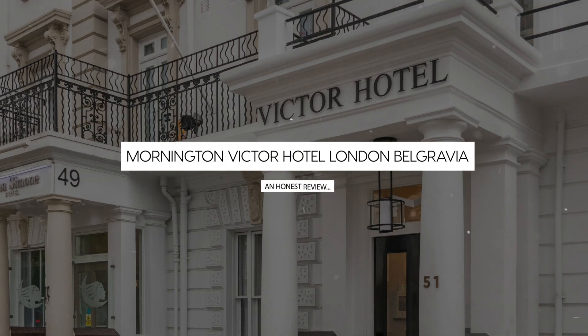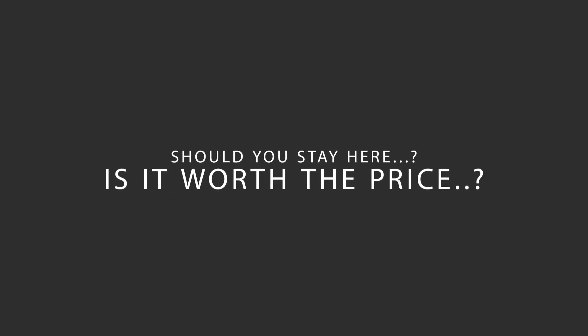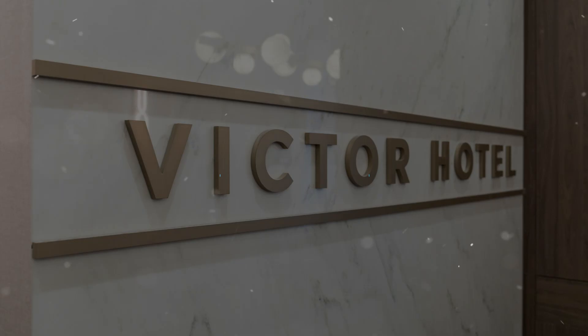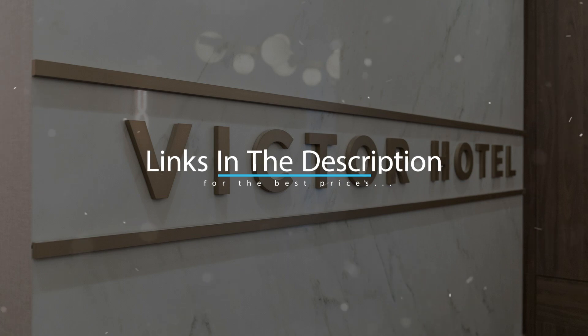Today, we're diving deep into a review of Mornington Victor Hotel London Belgravia, located in Westminster Borough, London. Let's find out if this hotel lives up to its reputation and if you should stay there. For booking a stay at the most ideal price, check out the link in the description.